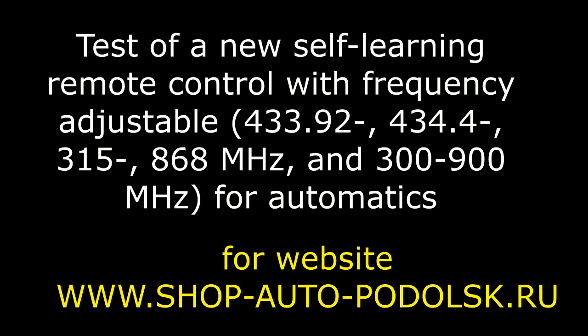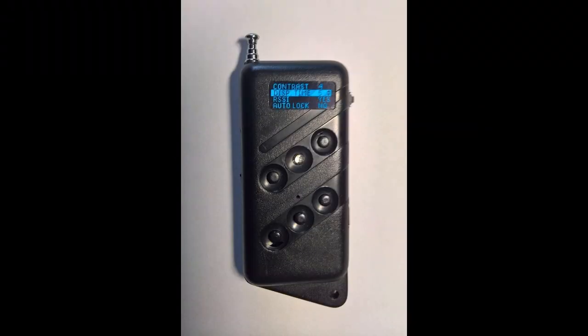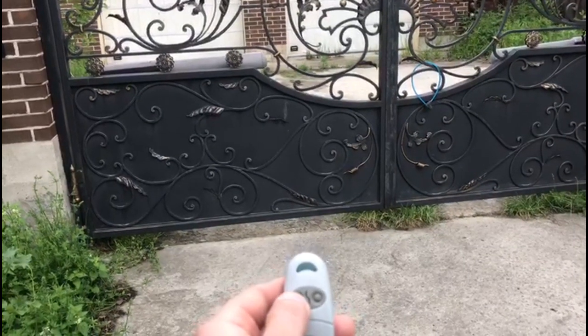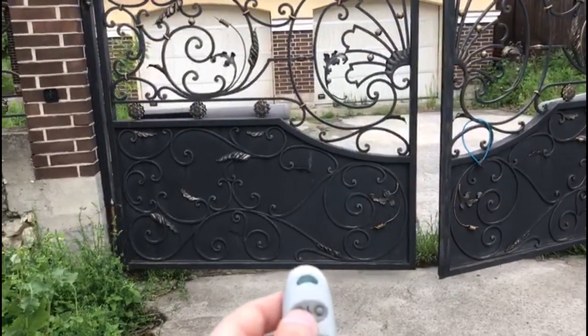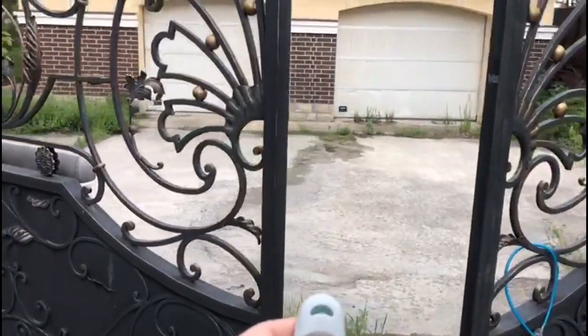Hello! This video is about a test of a new self-learning remote control with adjustable frequency for automatics. Initially, we test the automatics of the entrance and garage rolling gates, testing the work of the original remote control with the automatics of these gates.